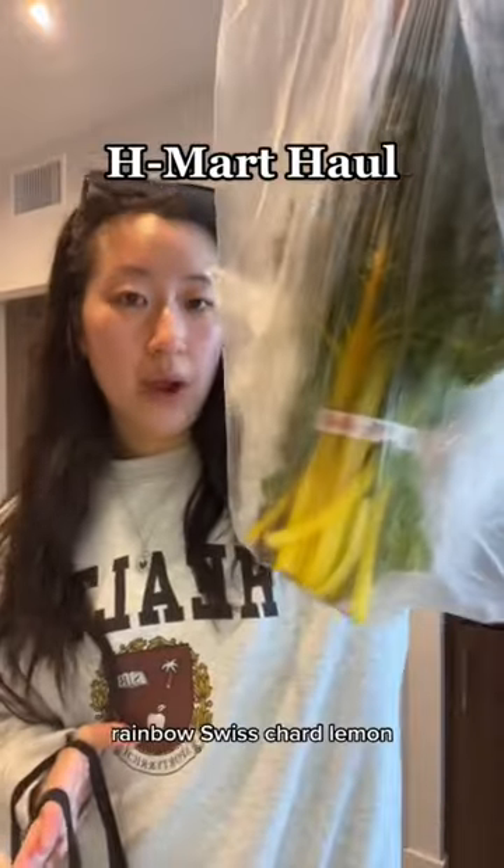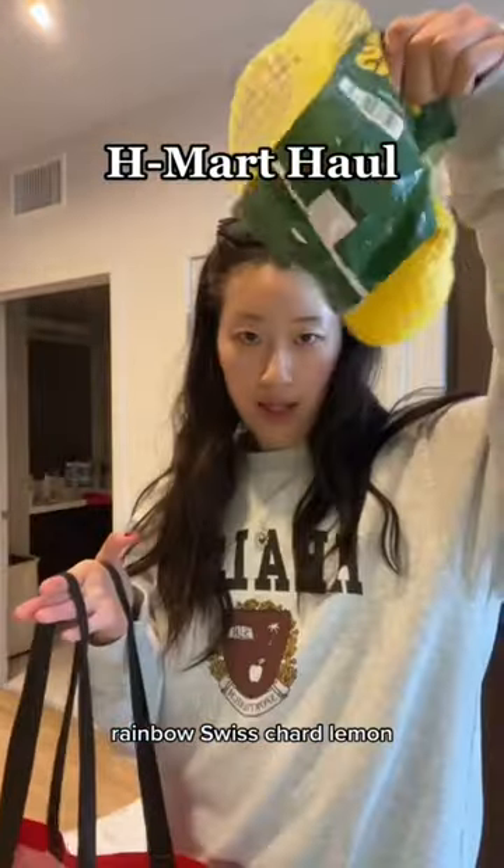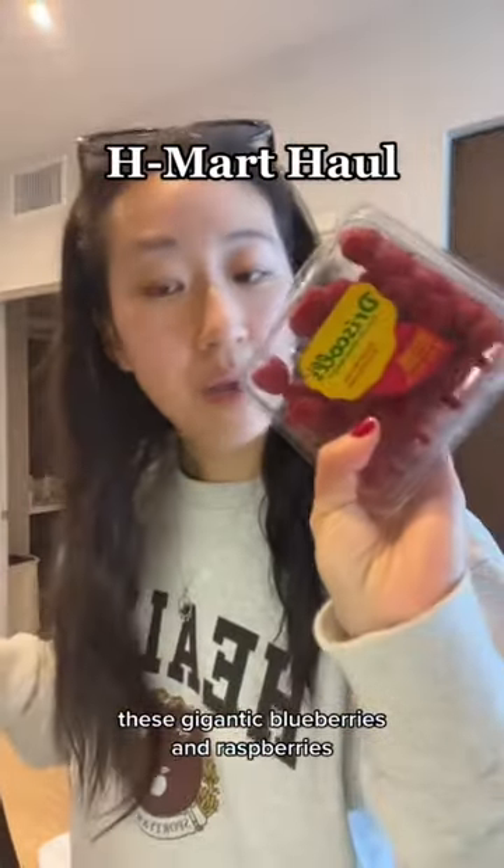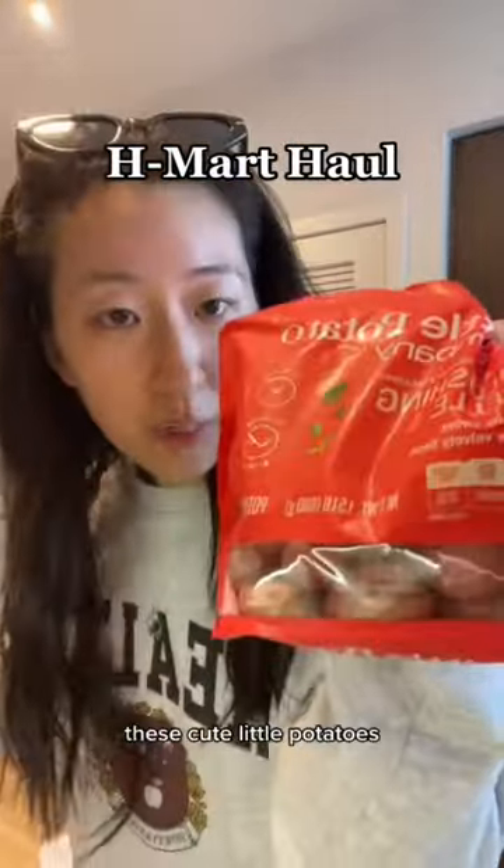More veggies: rainbow Swiss chard, lemon, these gigantic blueberries, and raspberries. These cute little potatoes.